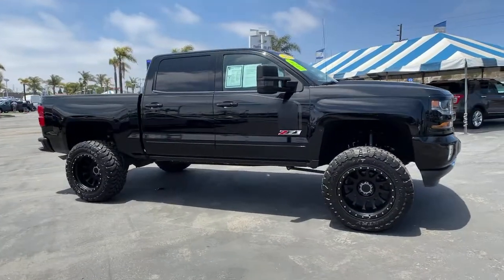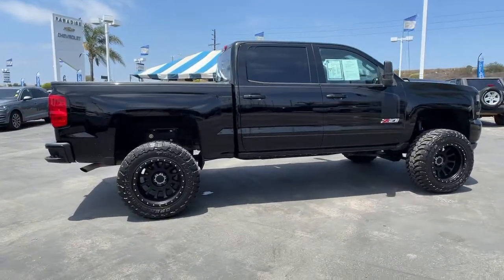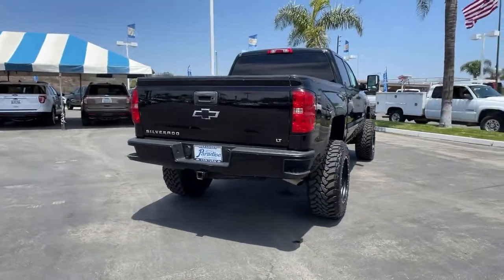Get into a car with value — 2017 Chevrolet Silverado 1500. With less than 60,000 miles on the odometer, this vehicle stands out from the rest.